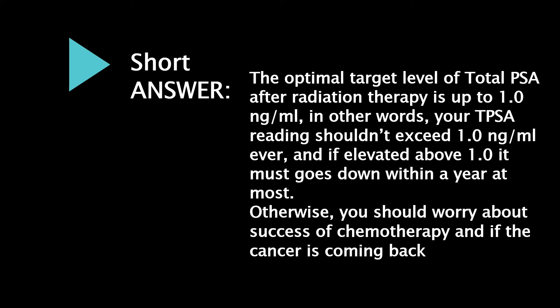The optimal target level of total PSA after radiation therapy is up to 1.0 nanograms per milliliter. In other words, your total PSA reading should not exceed 1.0 nanograms per milliliter, and if elevated above 1.0 it must come down within a year at most — otherwise you should worry about the success of chemotherapy and whether the cancer is coming back.